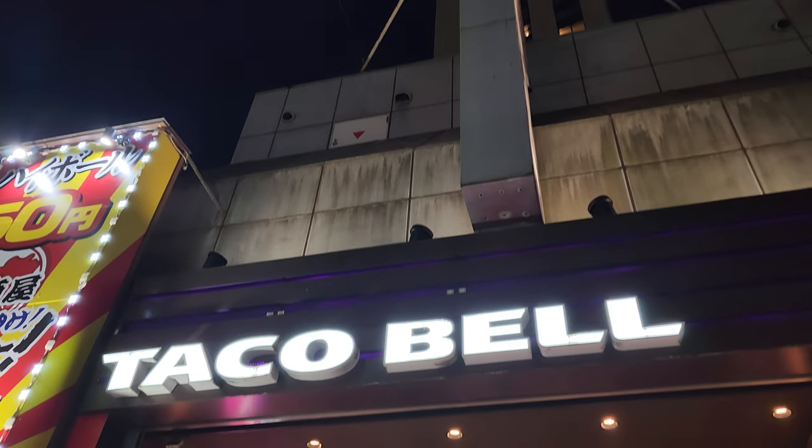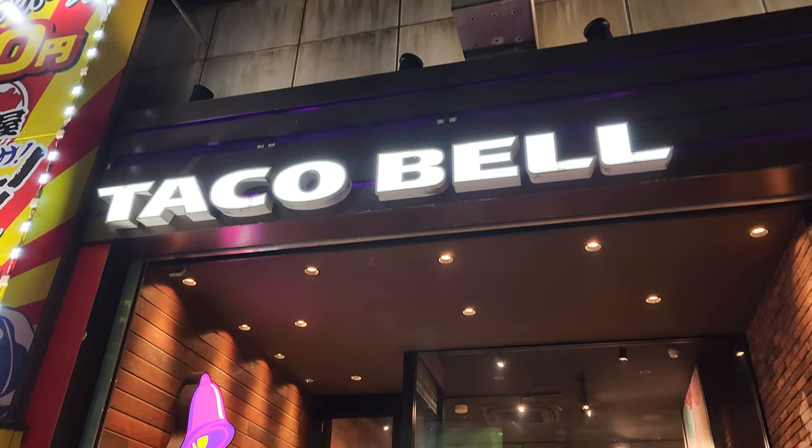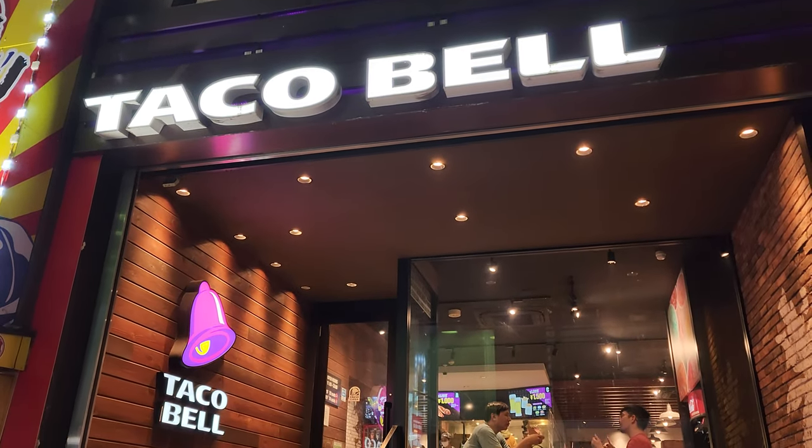Yo, we are The Crank Couple and we're in Shibuya, Japan. Taco Bell in Japan.